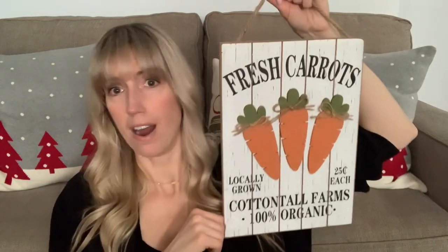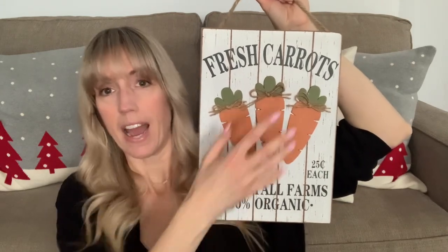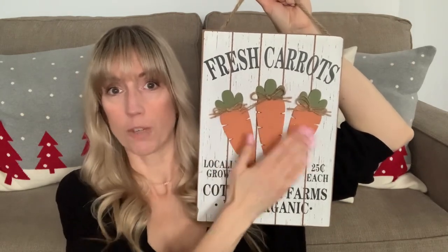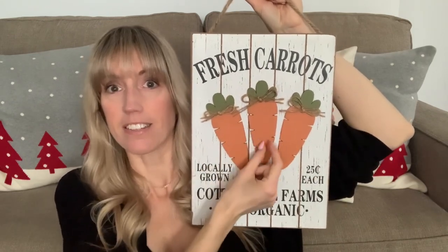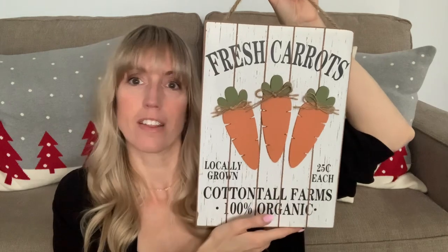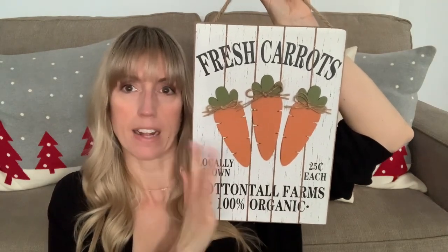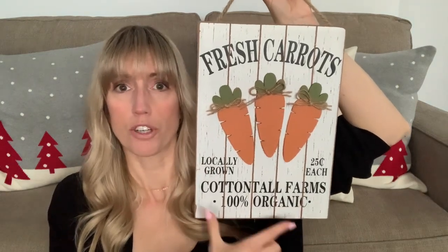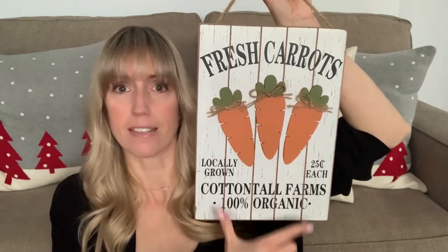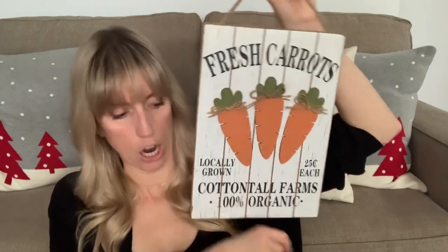That easel one was so cute as well — it had the carrots and orange Buffalo check, but it was just a print, not elevated like this with the actual wood pieces. I just thought this one was nicer because it's more 3D and I love the texture of it. I'm planning to put this in one of those Dollar Tree plastic easel holders in our coffee bar kitchen area.